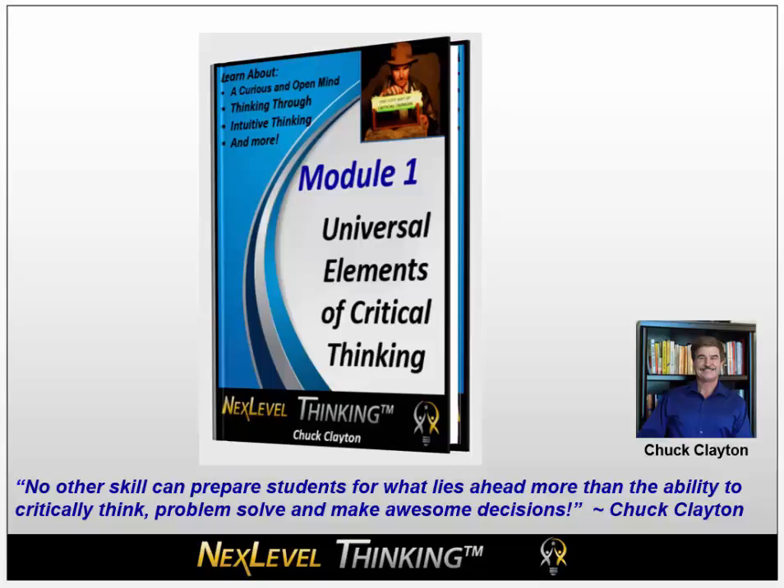Hi, my name is Chuck Clayton, and I'm offering you a free Module 1 of my course, Sharp Minds Awesome Results. Sharp Minds Awesome Results teaches you how to organize your thinking using practical critical thinking, decision-making, and problem-solving skills.